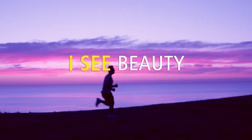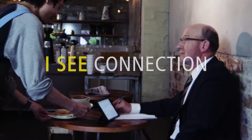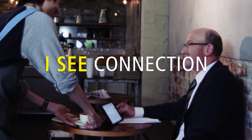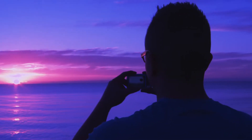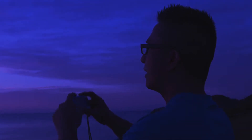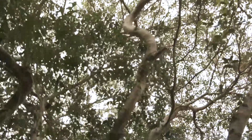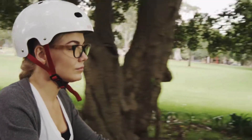I see beauty. I see vitality. I see connection. Sight is one of the most important ways we perceive our world. We rely on our eyes to recognize people and surroundings, to do everyday tasks and sometimes to evoke our emotions.